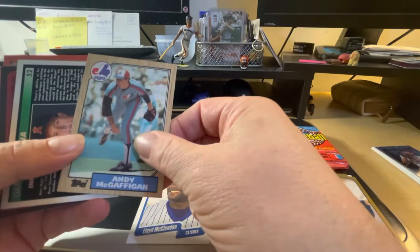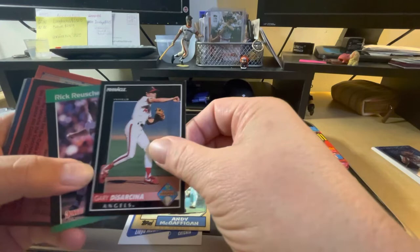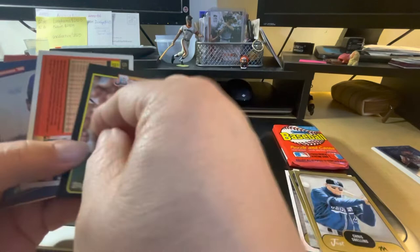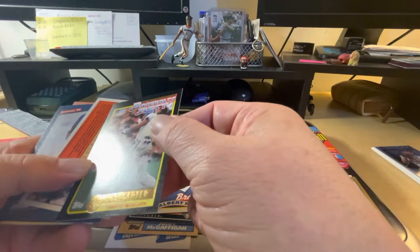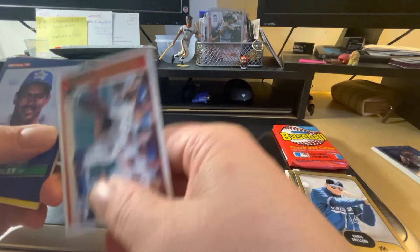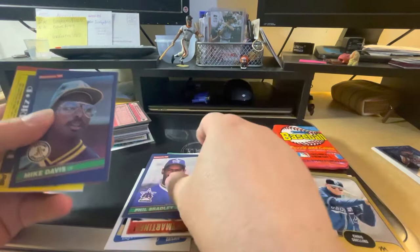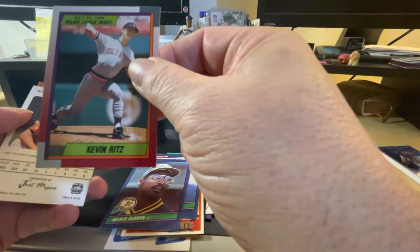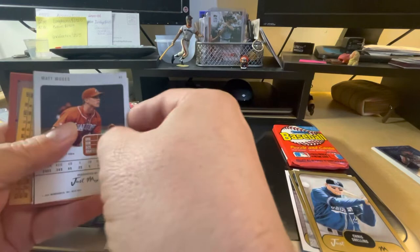Royd McClendon, the Koops, Andy McGaffigan. There's Pinnacle — Gary Disarney, Rick Ruschel, Albert Hall with the Braves. Looks like this is a McDonald's Baseball's Best set — it was a McDonald's set of Joe Carter, that's cool. We have Topps of Sandy Martinez, Phil Bradley with the Mariners, Mike Davis with the A's, Kevin Ritz with Detroit — this was his major league debut from July 15th, 1989.